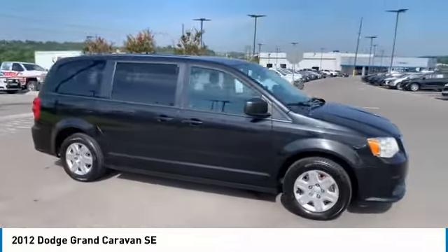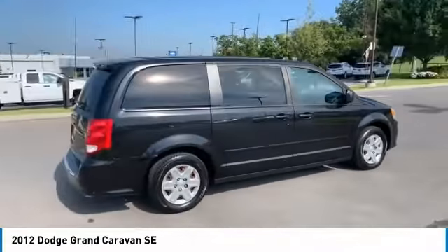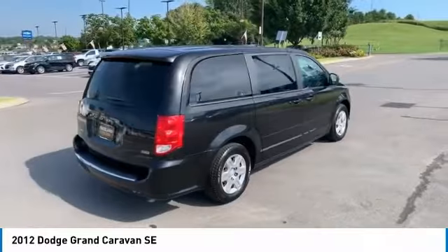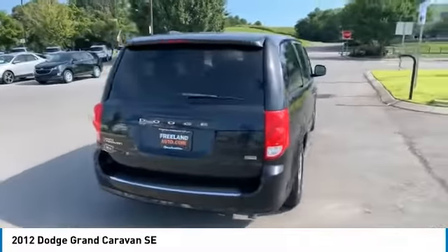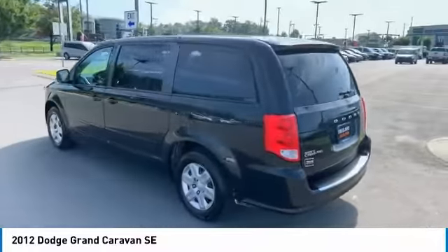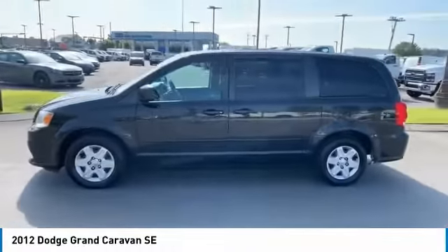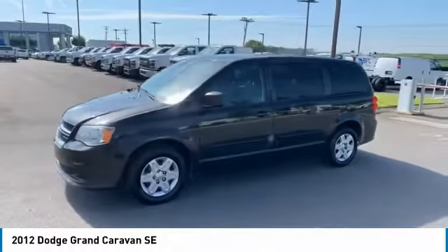Stop by and take a look at the 2012 Grand Caravan. The Dodge Grand Caravan received the government's highest front and side crash rating of five stars. Its vast interior is widely praised, with an innovative seating arrangement, versatile cargo storage, and enough entertainment features to keep the kids entertained on road trips.